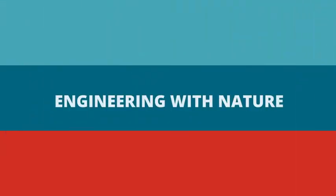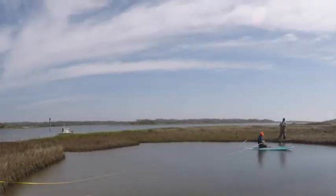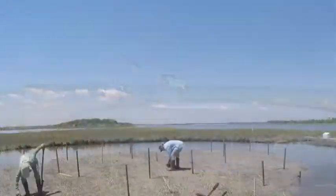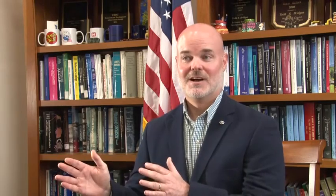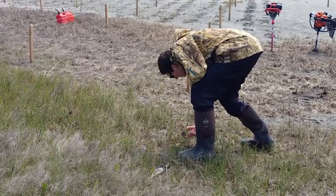As the Corps forges ahead in tackling the nation's toughest civil works challenges, it has not lost sight that solutions might lie in nature itself. The USACE Engineering with Nature initiative is fueling a new vision and approach for developing water infrastructure wherein natural and engineering processes are aligned to sustainably deliver economic, environmental, and social benefits. What we're doing with the program is finding ways to use these past exceptional examples to build and create momentum so that exceptional projects become more commonplace in the future.